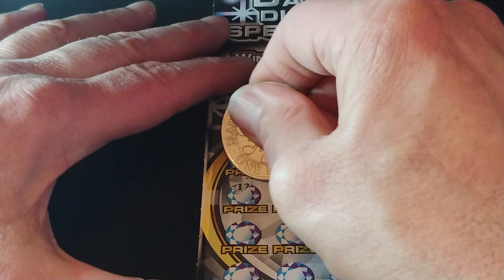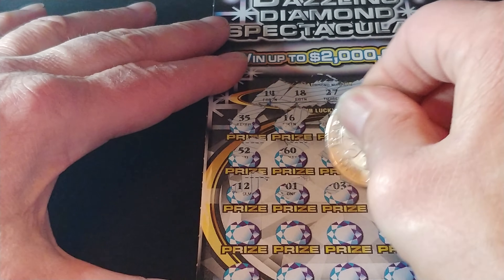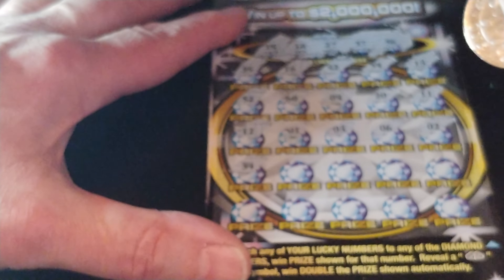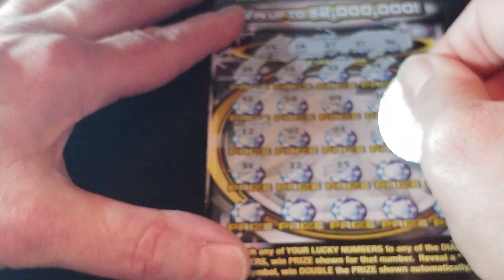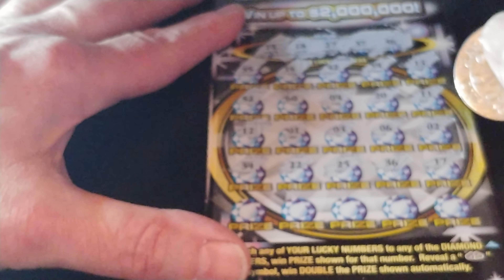Our next row, we have $12,000, $1,000, $3,000, $6,000, and $2,000. Nothing yet. And we have $34,000, $22,000, $25,000, $36,000, and $17,000.